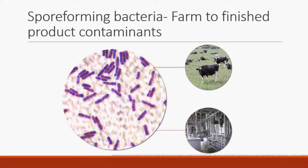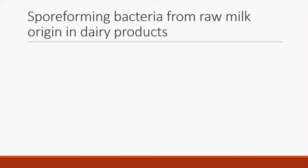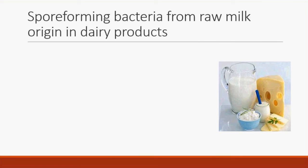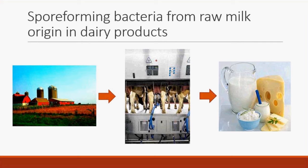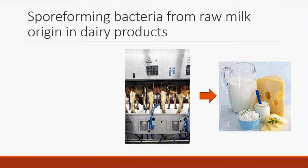Spore-forming bacteria can come from two different places: the dairy farm environment or the processing environment. Today we're focusing on the dairy farm environment. We know these organisms create defects in cheese, fluid milk, and dairy powders. We know they're present in raw milk and on the farm. In our most recent study, we looked at the farm environment itself.